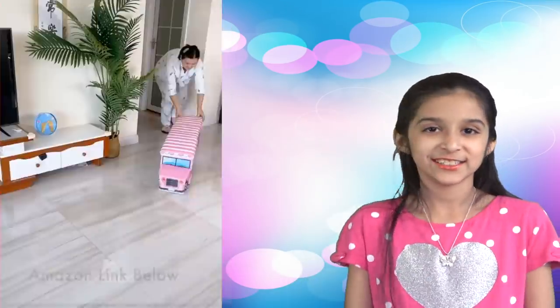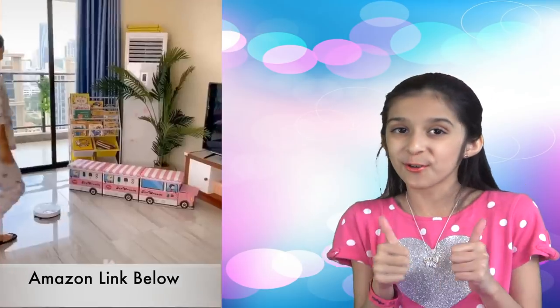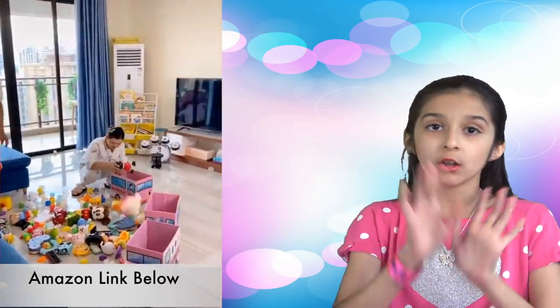Next one — that's so cute. Ice cream truck-shaped storage bins. Looks so cool. I think it's a great piece for a toddler's room — it'll definitely help you keep all the clutter away.